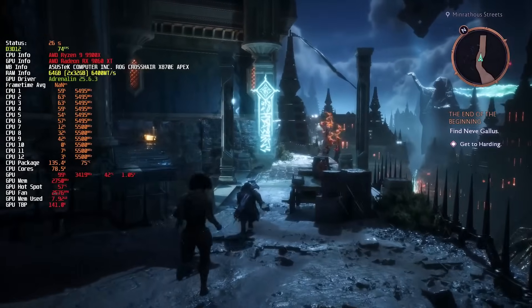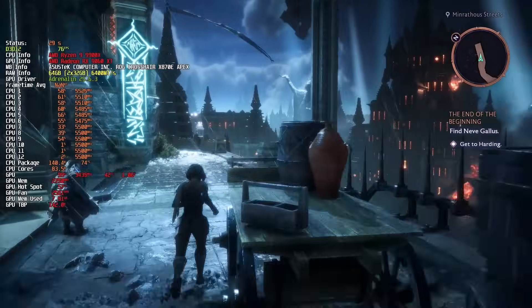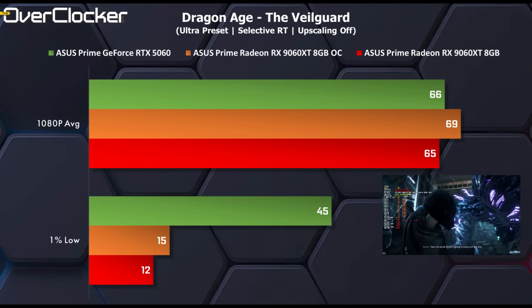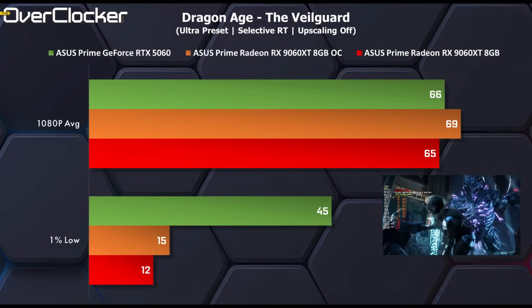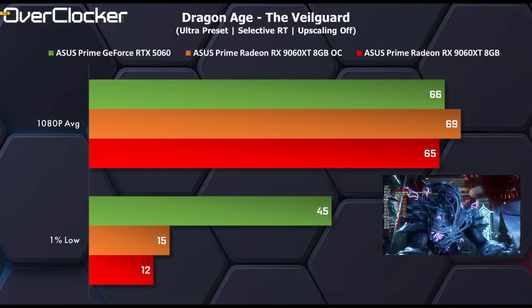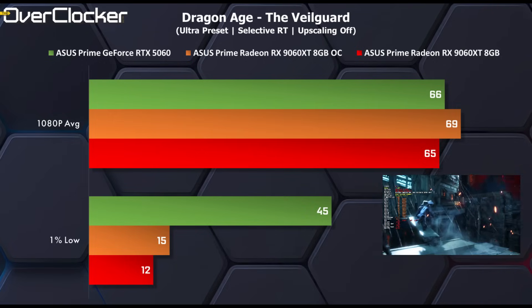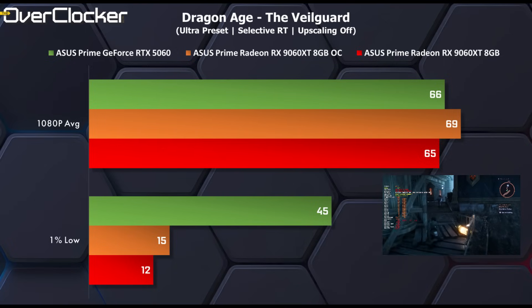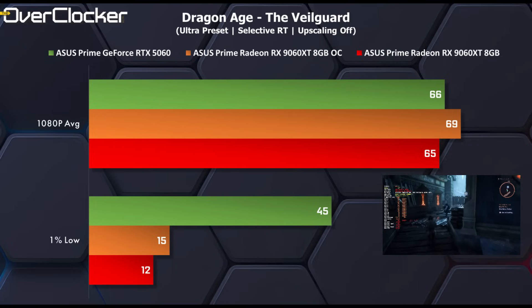We then get to Dragon Age: The Veilguard. Here the 9060 XT is about equal to the 5060, however I did experience stuttering and big frame latency spikes, hence the unpleasant 1% lows. Lowering the game settings didn't change this much, so I suspect it's a driver or game issue which will be addressed later. That said, it's a clear win for the 5060 here.